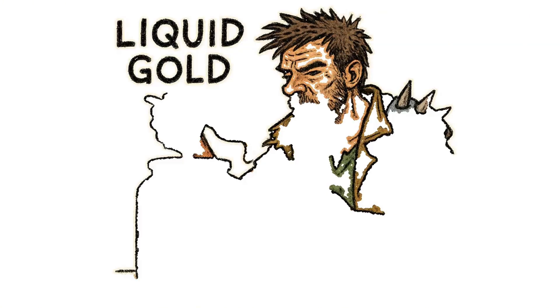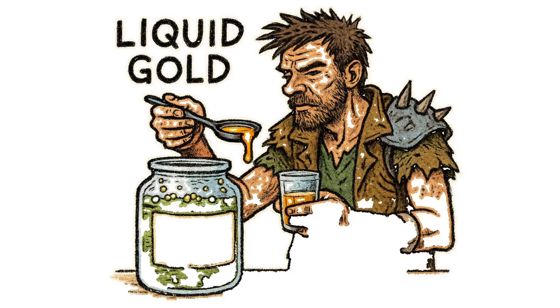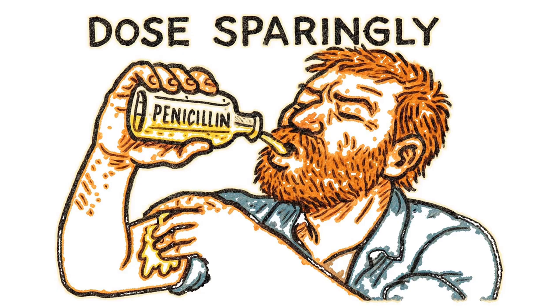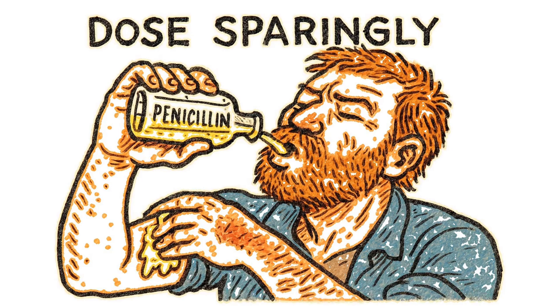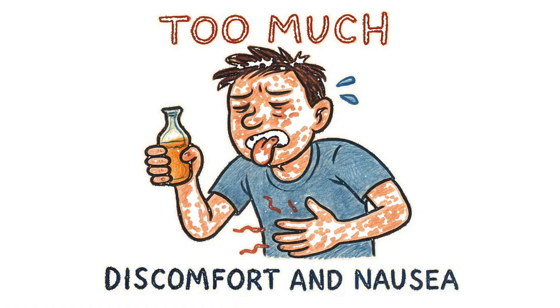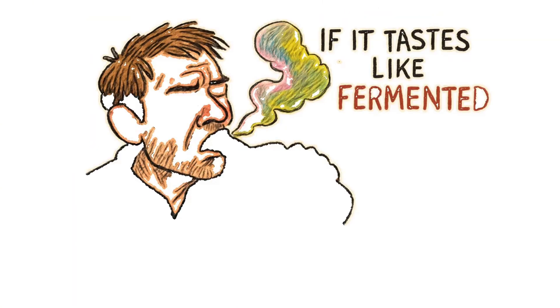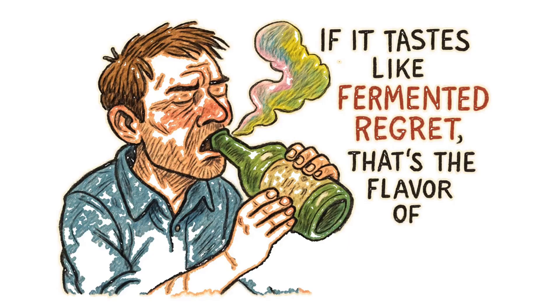Finally, skim off that liquid gold — that is your crude penicillin brew. Dose yourself sparingly: rub it on the wound, or chug a sip if you're bold. Too much and you puke your guts out; too little, and the fever wins. And if it tastes like fermented regret, that's the flavor of survival, my friend.